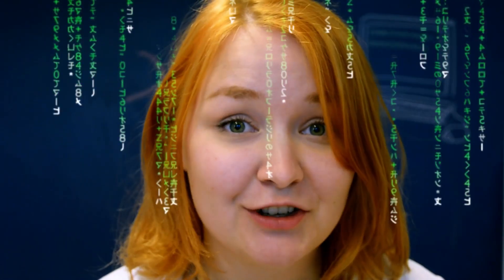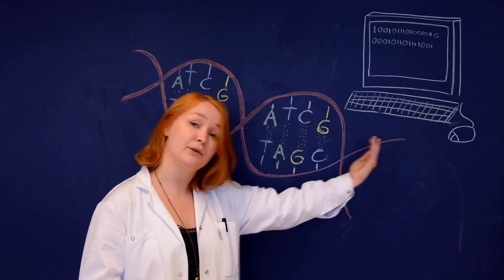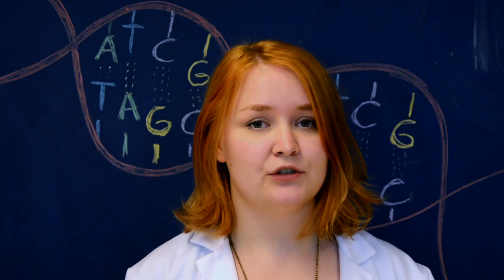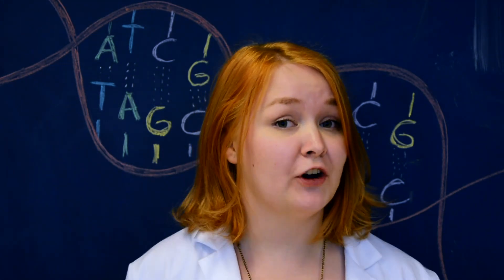You know, like in the Matrix. This code makes up programs, or genes, that tell the computer, or the cell, what to do and how to function. What we strive to do in synthetic biology is to write our own programs in this code, and thus create cells that do and function as we want.